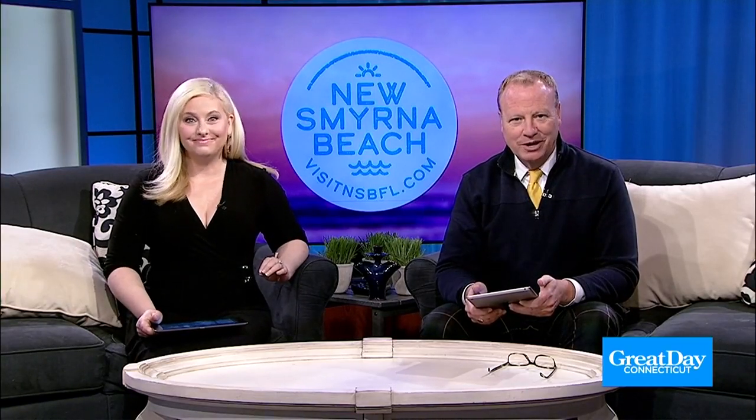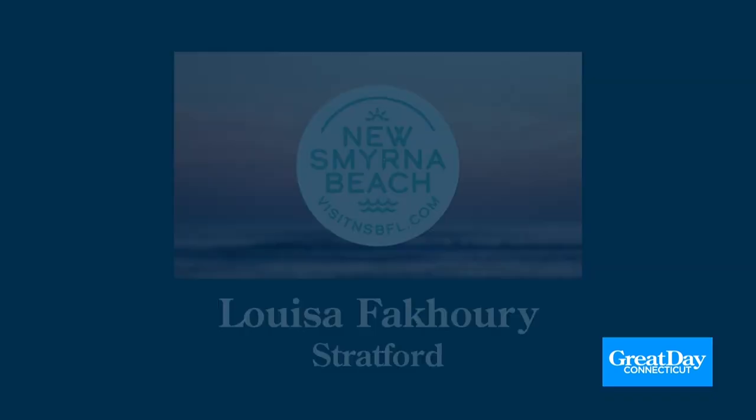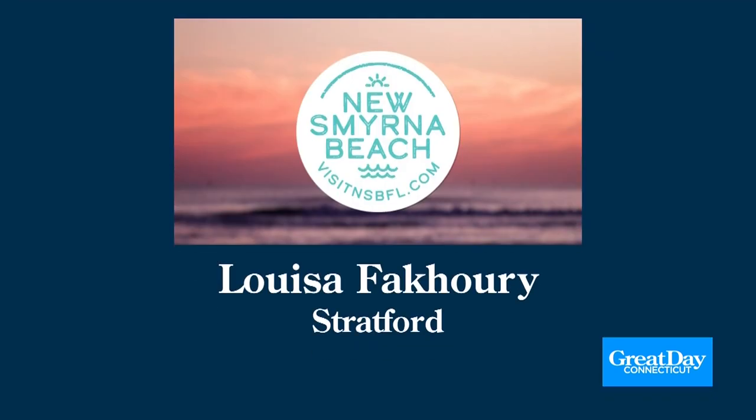If you want to take your own getaway to New Smyrna Beach, now is your chance — enter right now on the WFSB Facebook page. A new qualifier will be announced each day this week, and the big winner will be revealed Monday. Today's qualifier is Louisa from Stratford. Go to the WFSB Facebook page right now; the final qualifier will be announced tomorrow, and make sure you're watching Monday to find out who wins this expense-paid vacation.